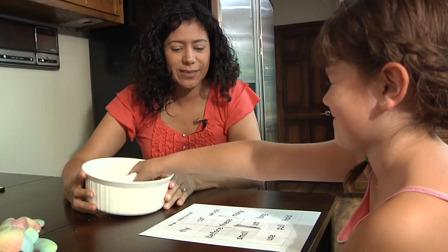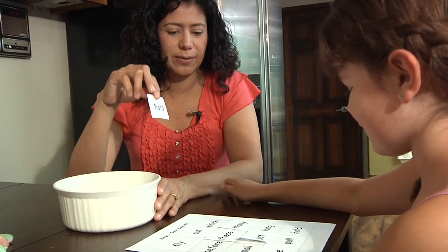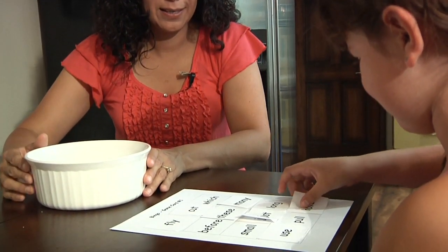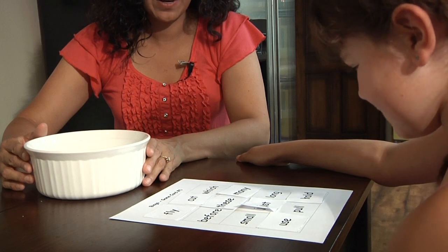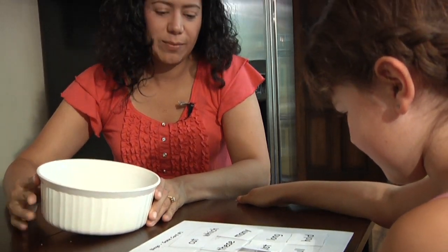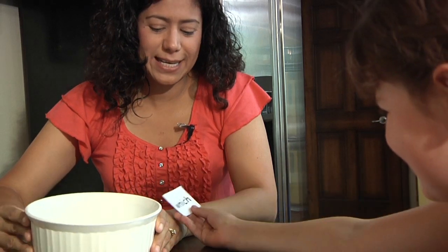It's getting exciting now — you're very close. Let's play bingo again with bingo card number two and then bingo card number three. For a more challenging game, put 24 bingo words from two games or all 36 bingo words from the three bingo games in the hat.